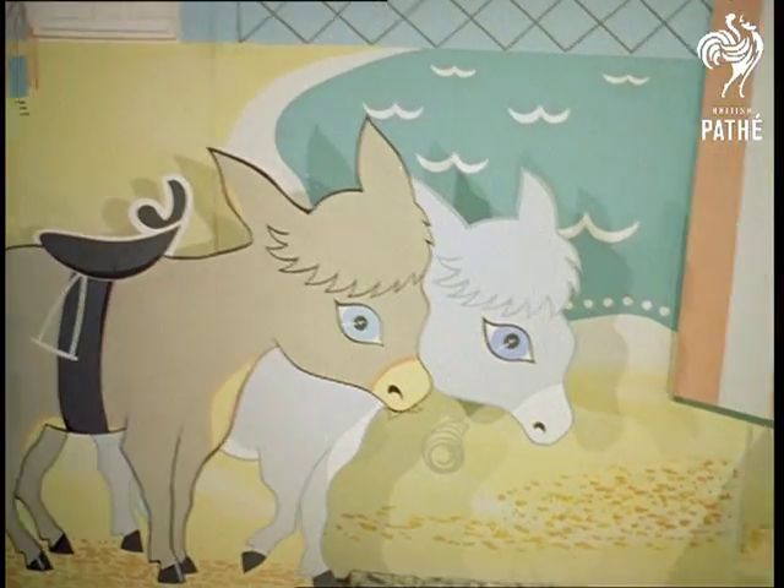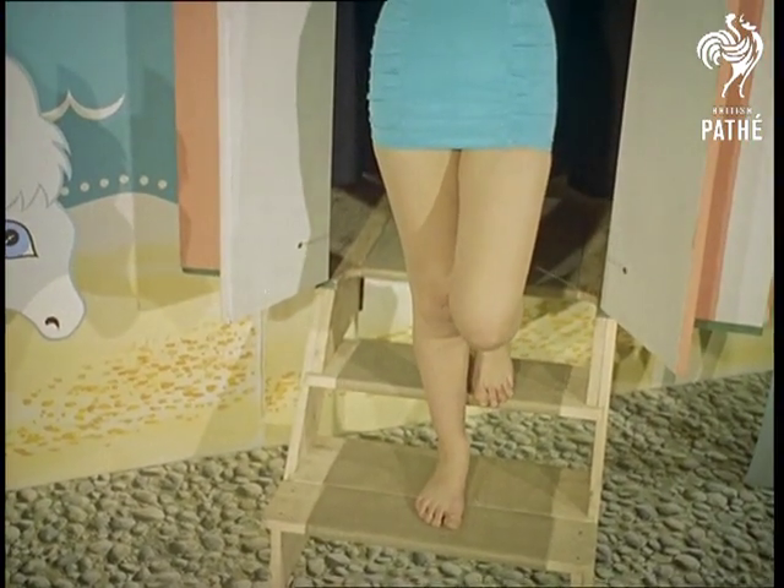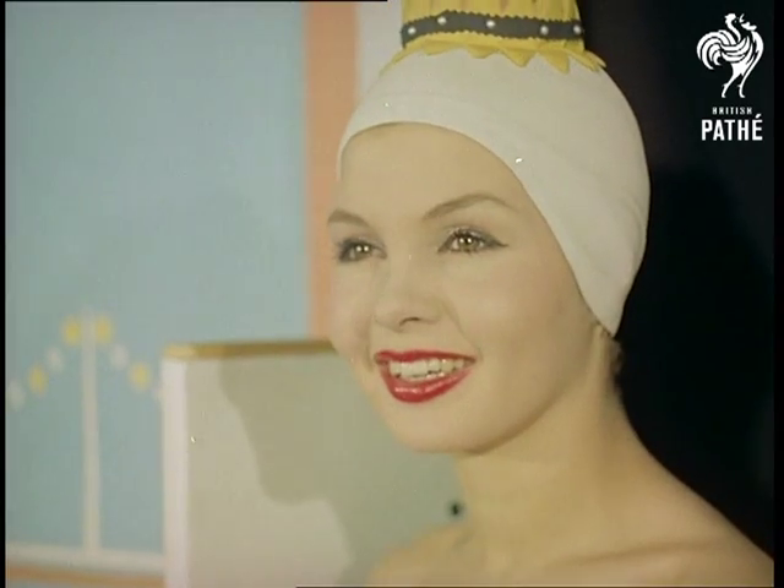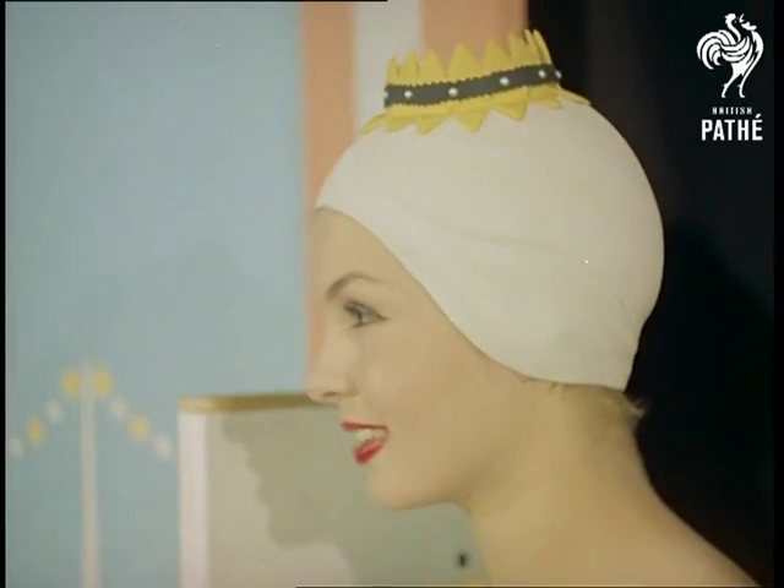Things are looking up, so to speak, and here we see that woman's crowning glory has been properly crowned. The coronet model, guaranteed not to slip over your eyes every time you curtsy to Father Neptune.